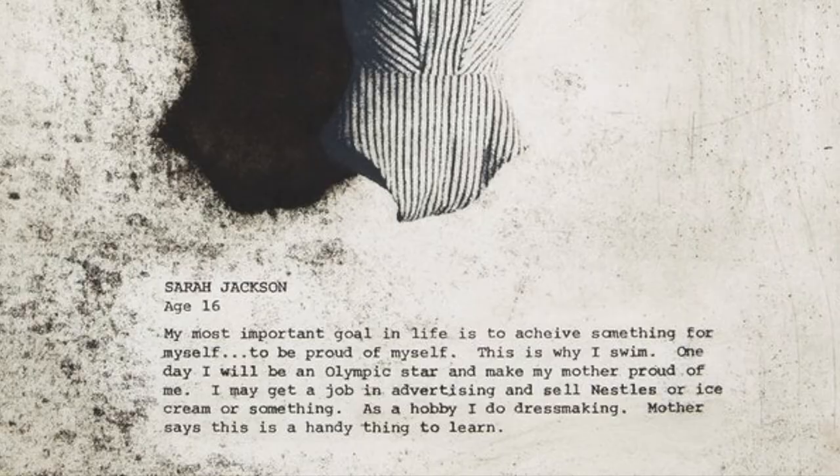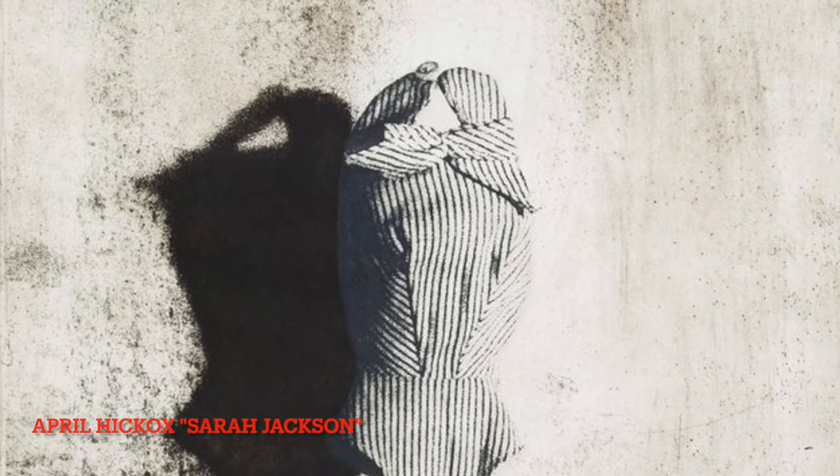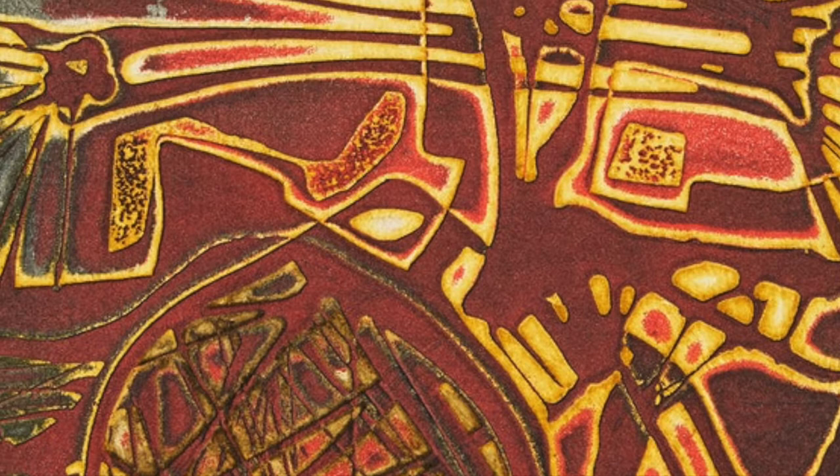Although the category of prints implies that they are multiples of an image and it's sometimes assumed they are easily mass-produced, this reputation really does not apply to etchings. Often the total edition number is quite low for etchings because they take so much time to produce.